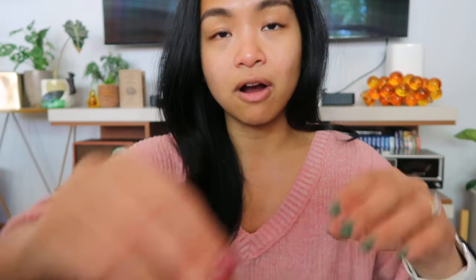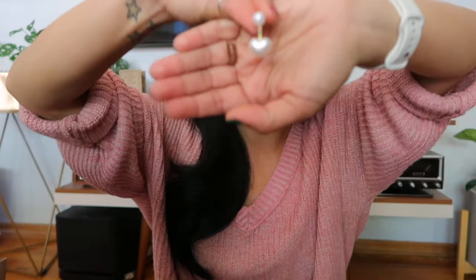The next thing I have are these heart pearl earrings. There's a pearl up top and then a heart-shaped pearl at the bottom. It's also a convertible — it could just be a pearl earring on its own. I got that for $0.62.